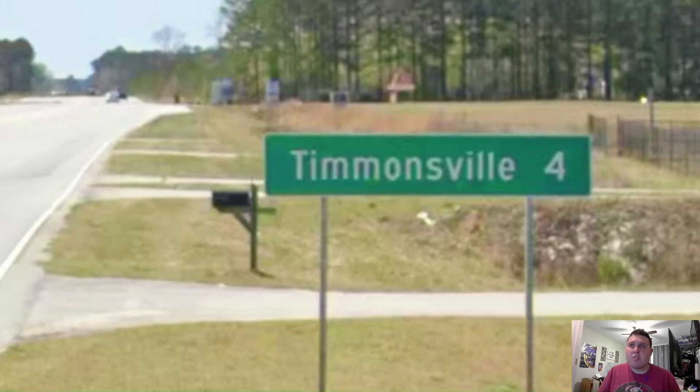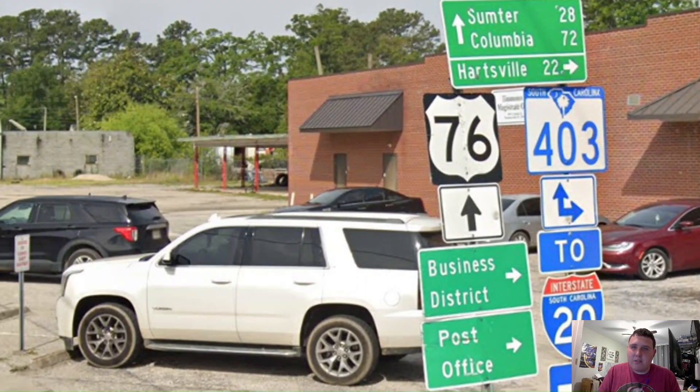Oh boy, we get another stupid one-liner. We get Timmonsville from four miles away. It should be Timmonsville and Sumter, not just Timmonsville by itself. Ugh, SC DOT. Here in Timmonsville, we're meeting with South Carolina Highway 403 and we're now signing for Sumter and Columbia. That's the way you get back on track, South Carolina. Awesome.